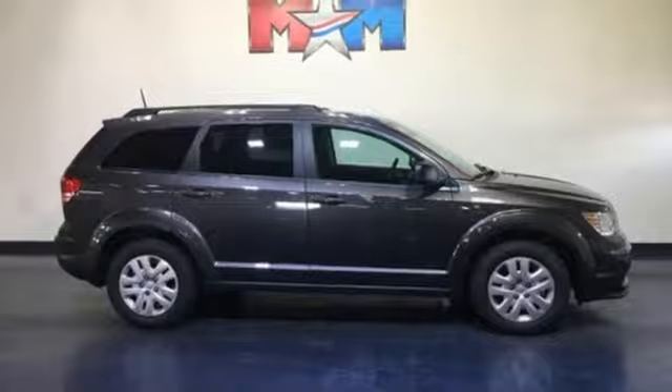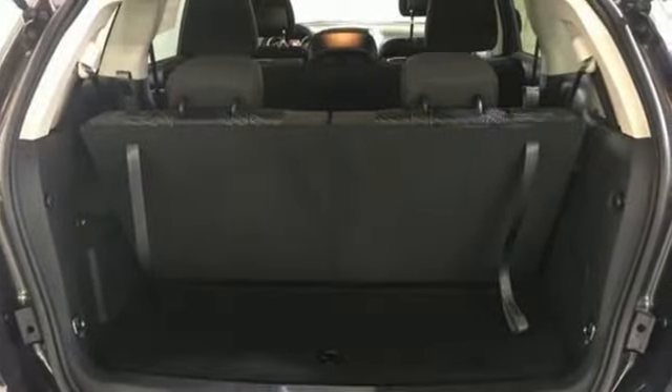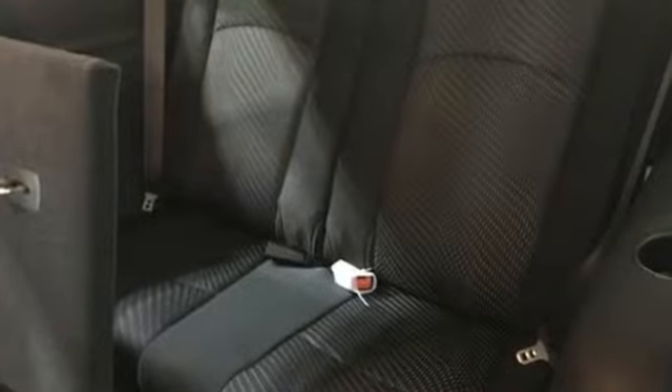Every Dodge delivers a signature thrill. They say a journey begins with one step — in this case, it begins with a test drive. Start your next adventure today.